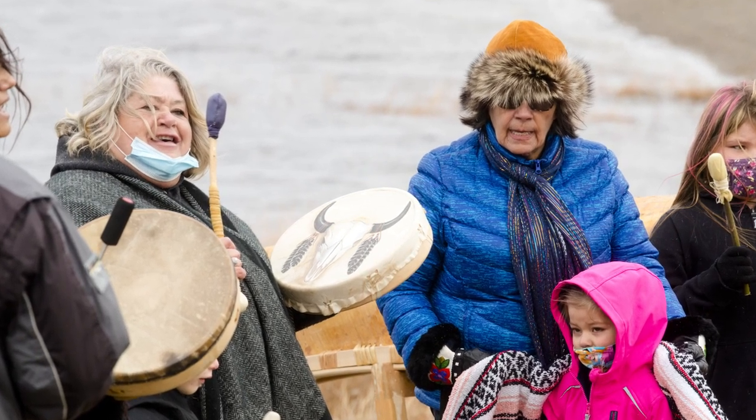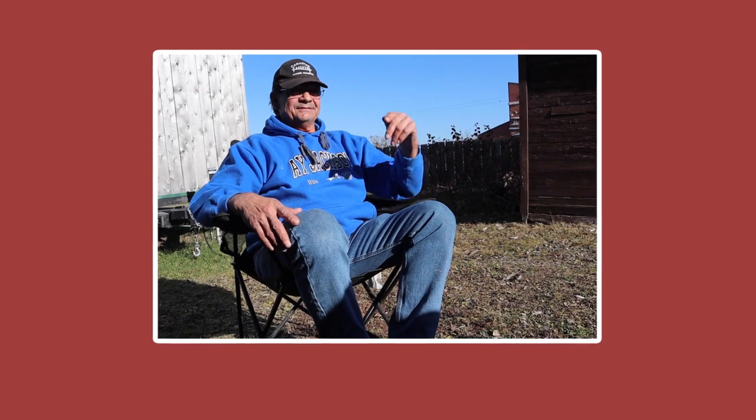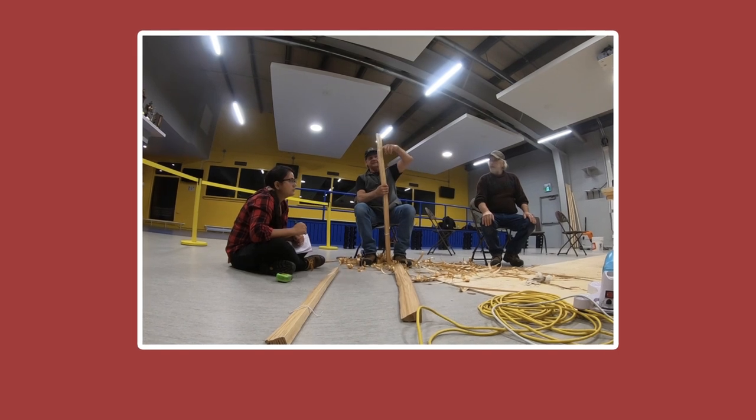A lot of what we think about in the forest is the forest industry and how we can harvest trees to make lumber, but there's so much more that's out there — like learning how to build a birch bark canoe. Chuck Commanda is an amazing teacher and it makes me happy that he's out there transferring knowledge to our youth.